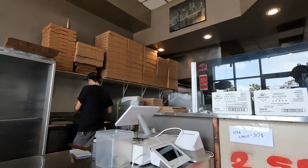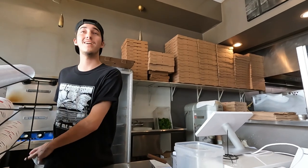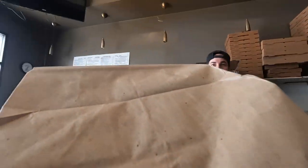Hey, what's going on man? I have a pickup for Tracy. Tracy, yeah? Okay, okay. Nice, thanks man. All right, thank you, thank you bro.